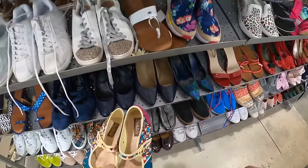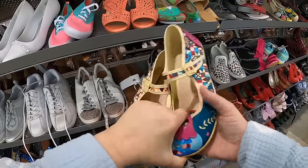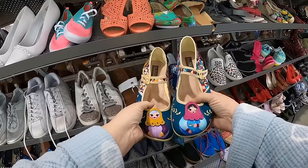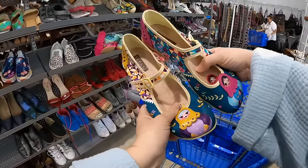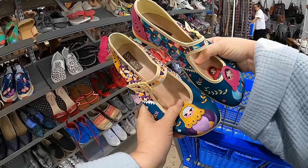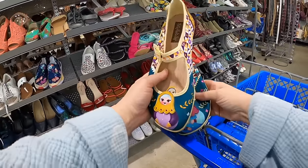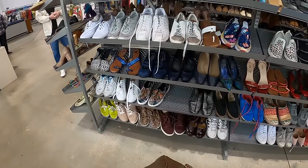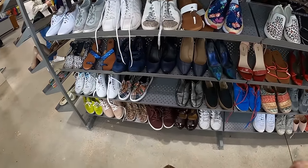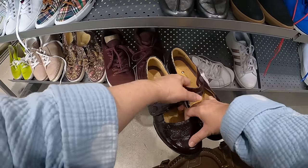What are these? Oh, these are kind of cute. I'm not familiar with this brand but these are adorable. These are Chocolaticas. I don't know — let's put them in the cart and take a look. That's kind of an interesting one.